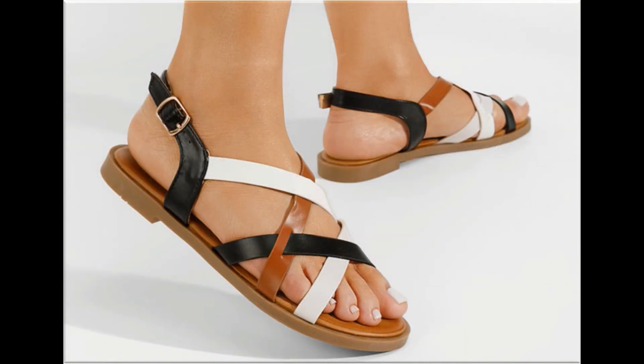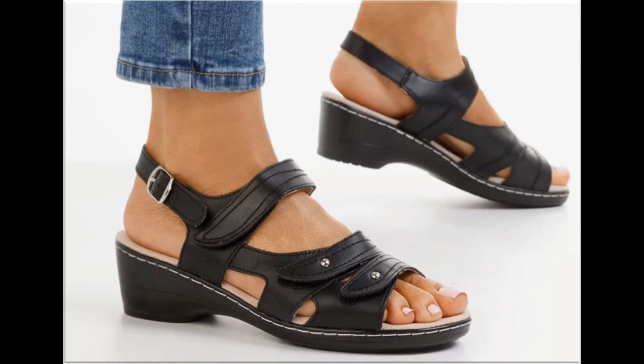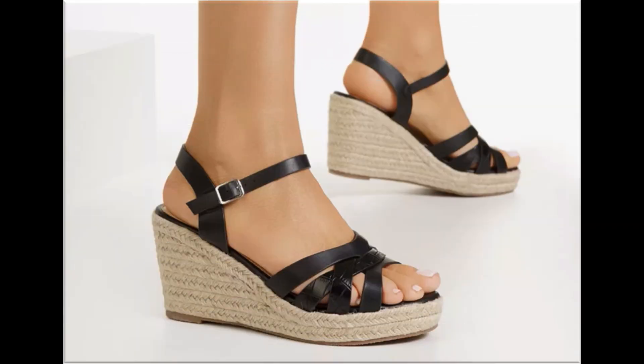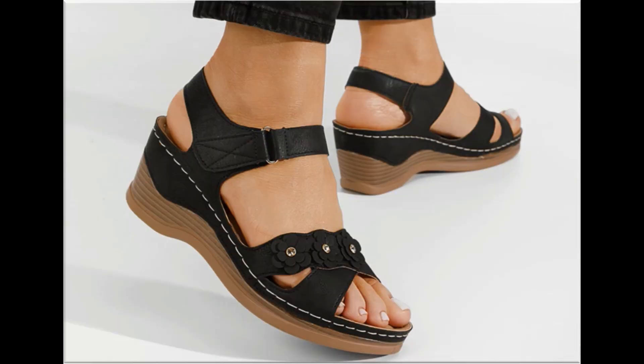If you want to ask something regarding this collection or suggest what you want to see more of on my channel, you can use the comment section for this purpose, as it is the only way to connect with me. I always appreciate your comments and try my level best to reply. Thank you so much for your time and special attention towards my channel. Mid and low heel footwear are best for casual wear activities, while pretty long heel shoes are best for formal occasions.